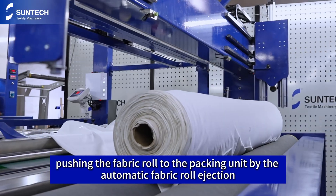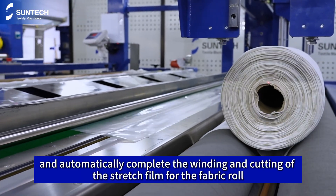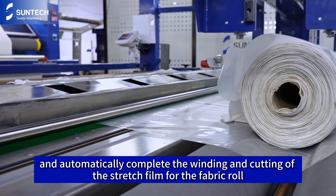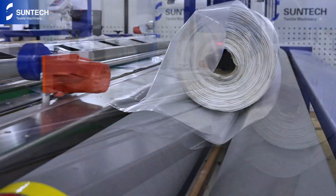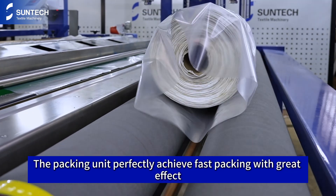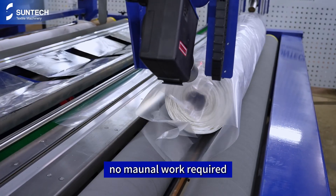Next, the fabric roll is pushed to the packing unit by the automatic fabric roll ejection, and it automatically completes the winding and cutting of the stretch film for the fabric roll. The packing unit perfectly achieves fast packing with great effect by using a hot air blowing and punching device. No manual work required.